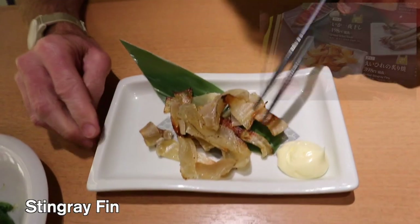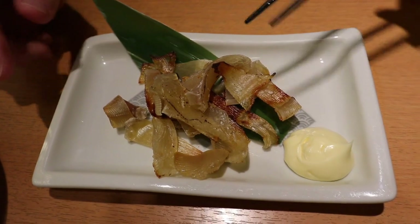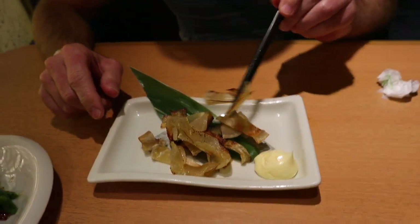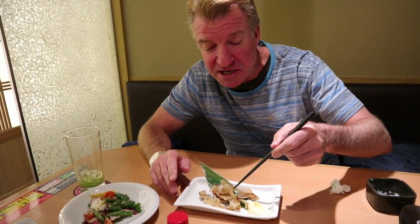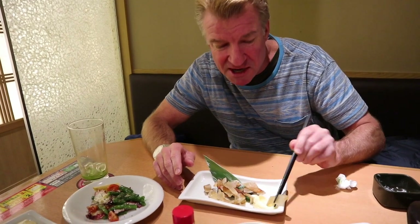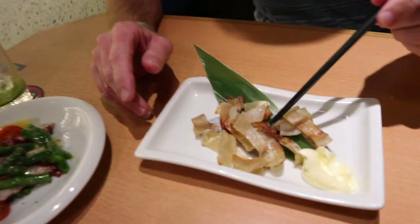This is the stingray fin. It's called Ehire in Japanese. You gotta eat this hot, because when it's hot it's soft — as soon as it cools down it gets hard. A little bit of mayo. Oh, soft. It's sweet, it's creamy. This is amazing stuff. Ehire — if you come to Japan, you have to try this. It's so good.